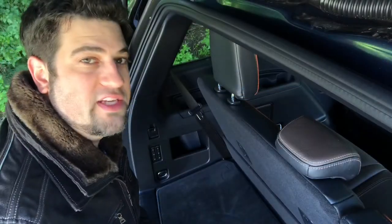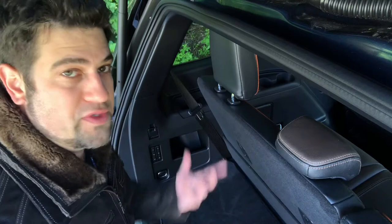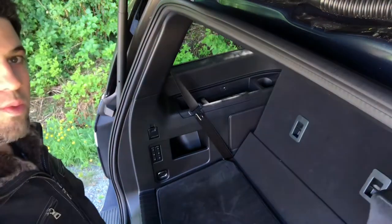While you have to upgrade to the Platinum if you want a foot-activated tailgate, you do get power-folding third-row seating here. You can also fold the second row from back here too — you can't bring them back up from here, but you can fold them. Left side goes down, right side goes down.